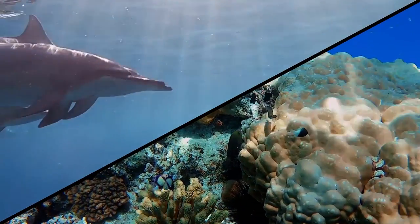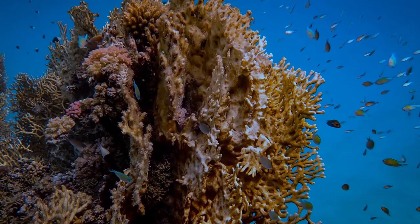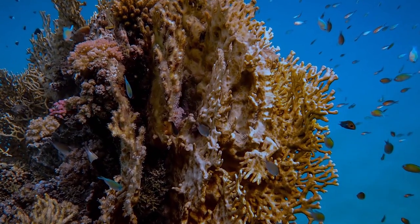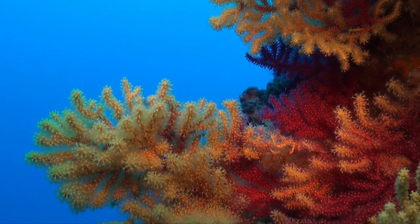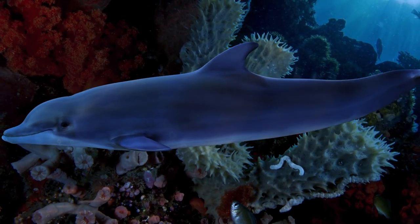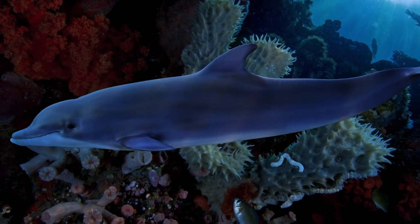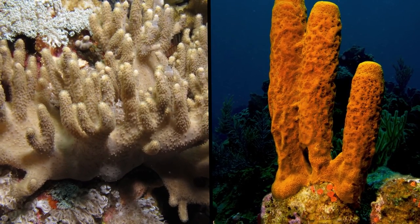The dolphins use the Red Sea corals as a kind of medication. To understand, we have to look at the exact type of coral the dolphins rub themselves against. It's called Gorgonian Coral, and it secretes mucus that contains antimicrobial properties. The dolphins have also been spotted rubbing their bodies against leather corals and sponges, both of which are living organisms that produce bioactive substances.